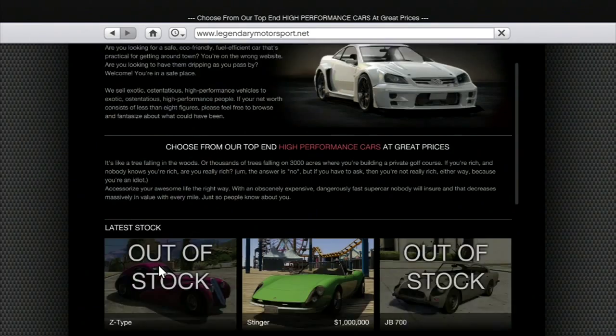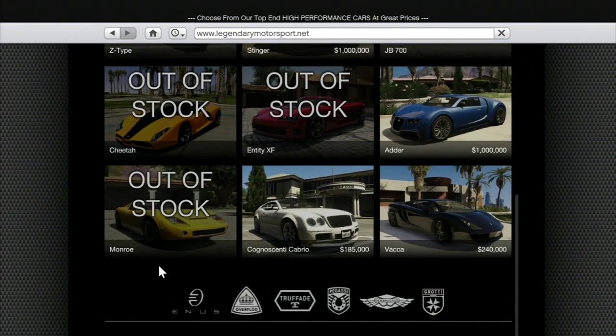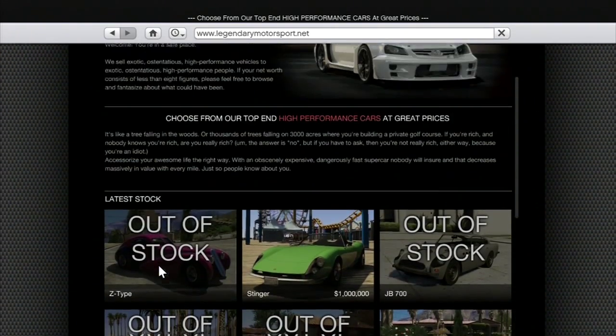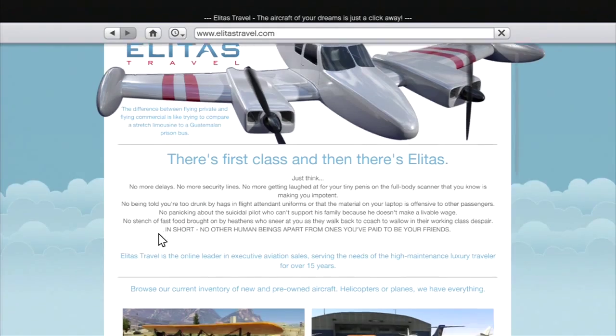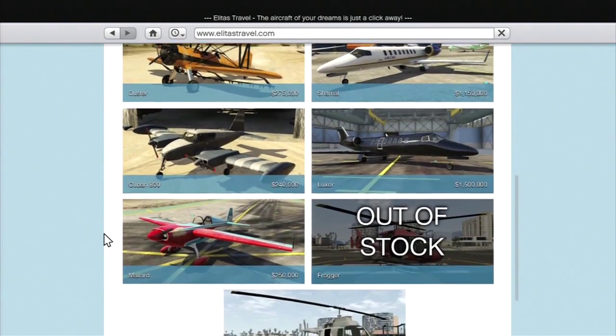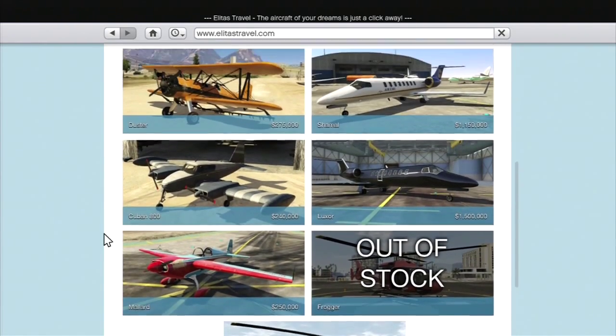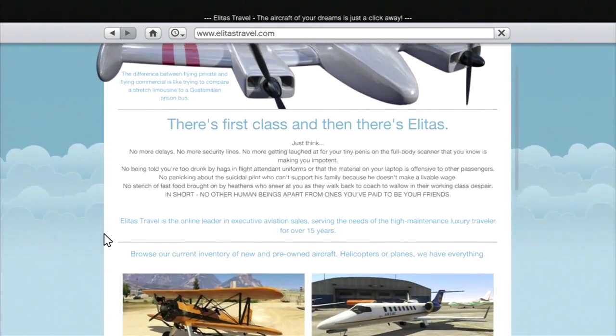You can also buy luxury cars, but some of mine are out of stock — I think it's because of my campaign position. You can also buy airplanes, civilian airplanes and helicopters. They're pretty expensive too, but not as expensive as the tanks — they're all under a million, except for maybe one.